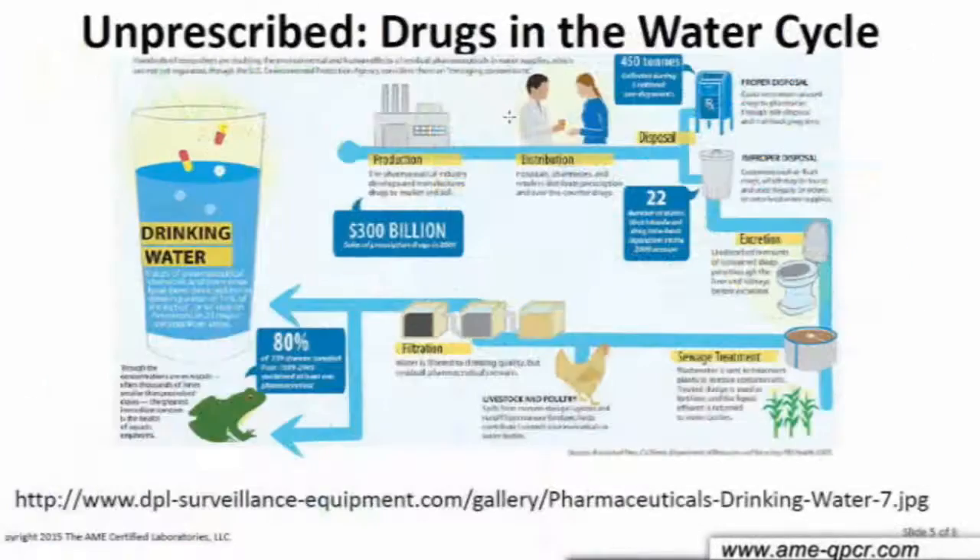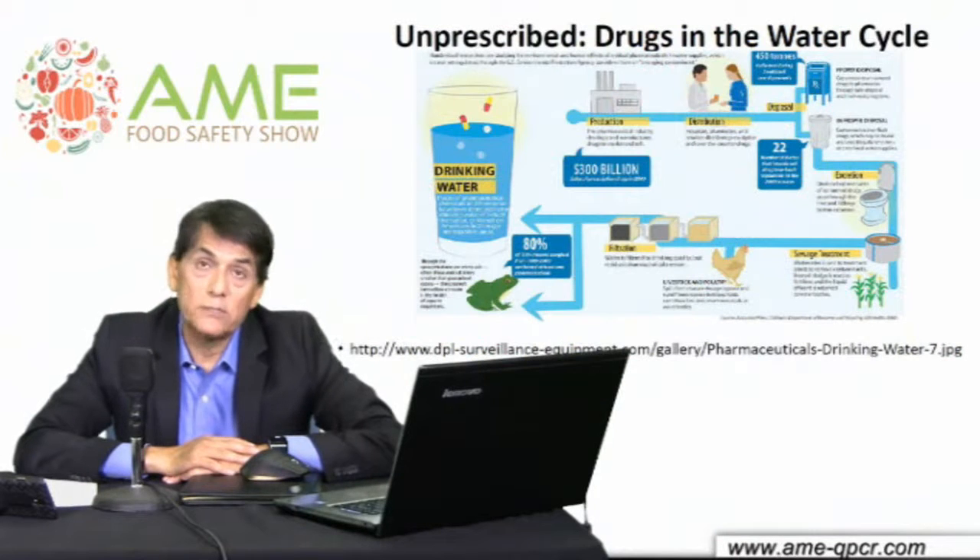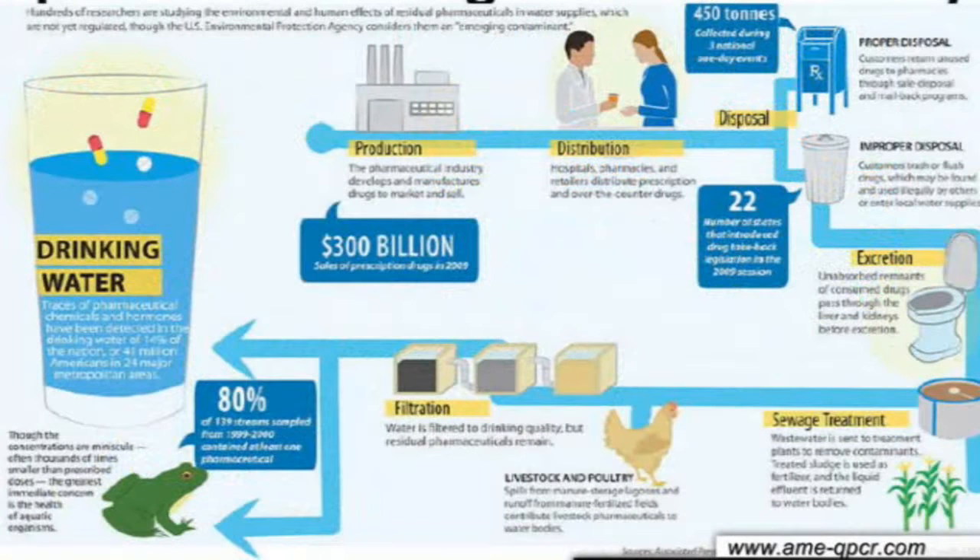Some authors have described this situation as 'unprescribed drugs in our water cycle' — a very good description. Our drinking water is a composite of many different sources, and what does not get filtered or tested are these estrogen mimickers. In a study on the central coast of California involving Los Angeles County, these estrogen mimickers were found to be causing fish to change gender — going from male to female and female to male. Those species do not naturally change gender except with a genetic modifier like estrogens.